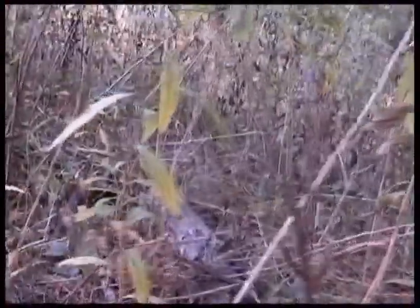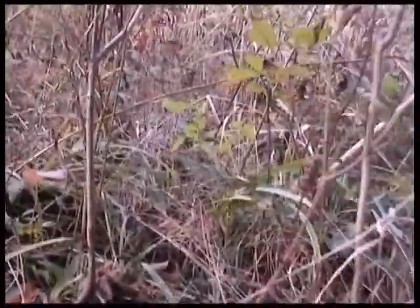You should join the Bergen Swamp Preservation Society and help buy some land. I'd really appreciate it. Due to habitat loss, our numbers are dwindling severely.